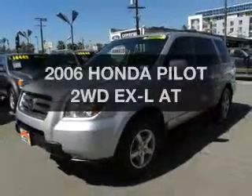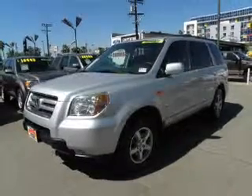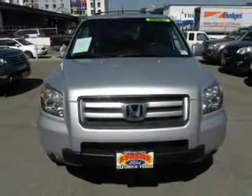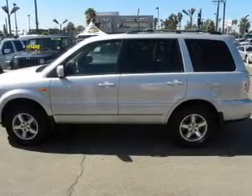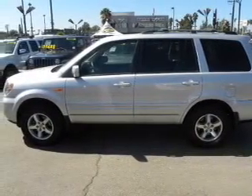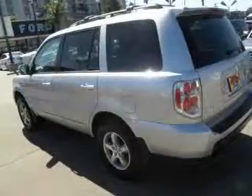Check out this 2006 Honda Pilot — this is the set of wheels you've been looking for. The powertrain includes front wheel drive with a solid six-cylinder engine connected to a smooth shifting automatic transmission. Premium wheels lend a distinctive appearance.